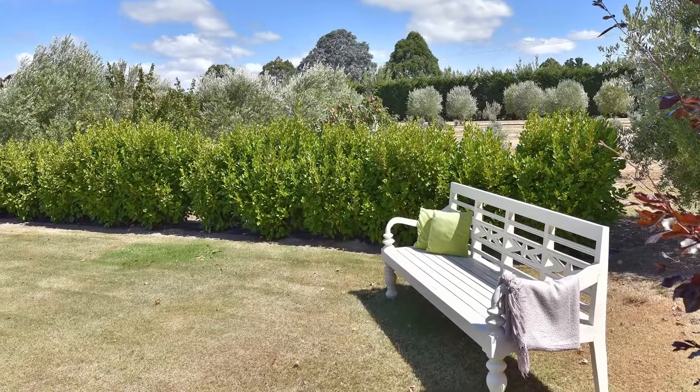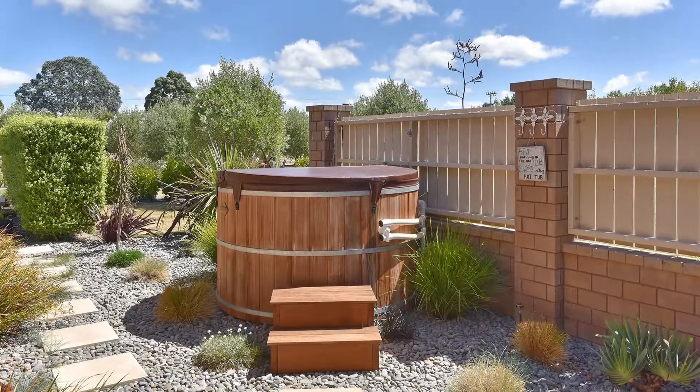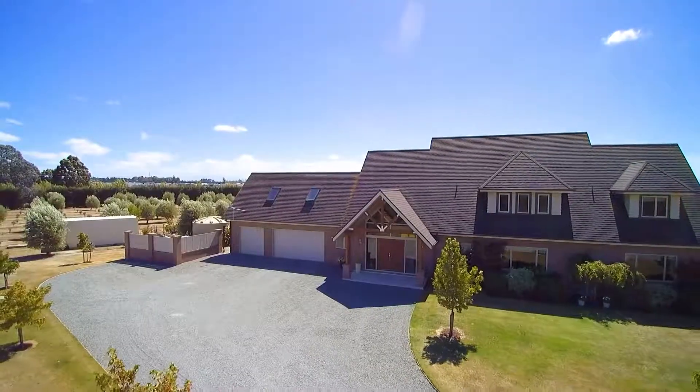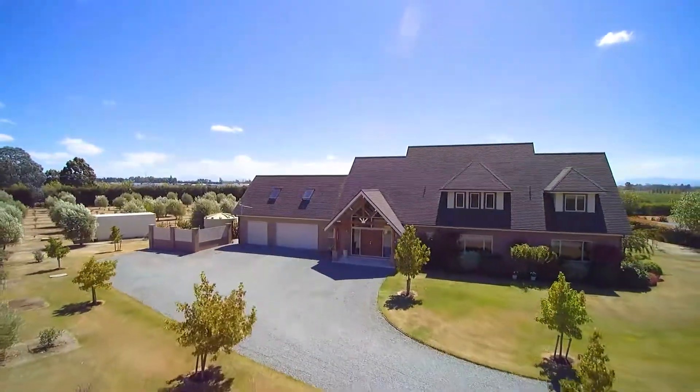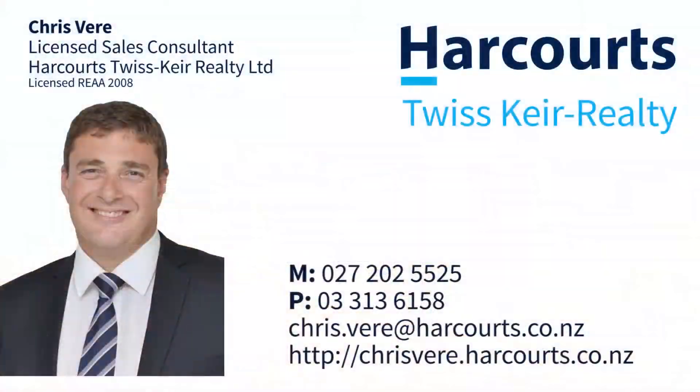There are too many delightful features in this property to list, so you'll need to view the full package to take it all in. Either view by appointment or head along to the open home. Call Chris Veer at Harcourts Rangiora today on 027 202 5525.